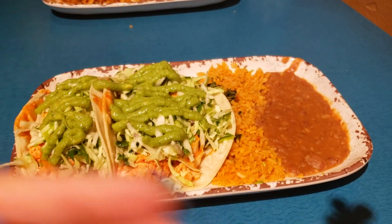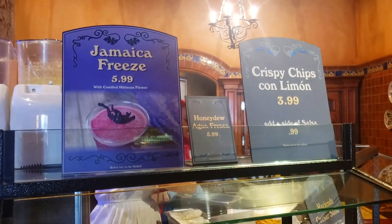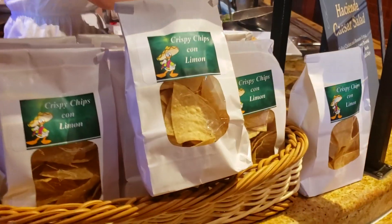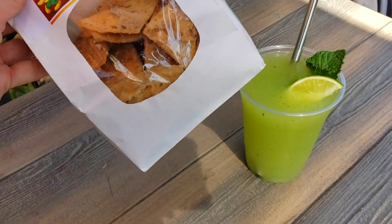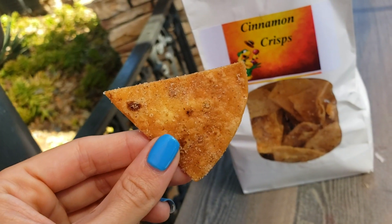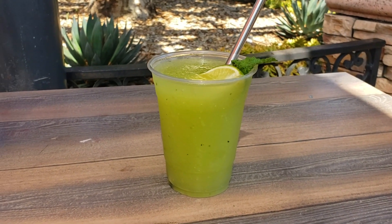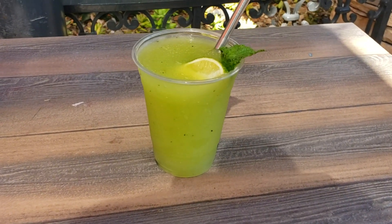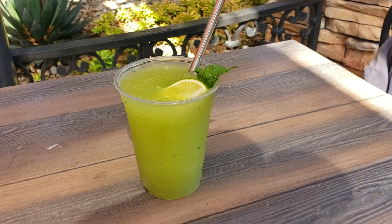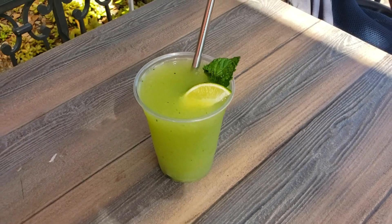Rancho del Socolo also has the Jamaica freeze (a hibiscus slushy, vegan), crispy chips con limon (vegan), and the cinnamon crisps which are ridiculously good and taste just like a churro. There's also a honeydew agua fresca summer special that is incredibly refreshing — just like the juiciest, most perfect honeydew. The speaker also mentions bringing a reusable steel straw and spork to cut down on plastic waste, and encourages using the mixed recycling containers for plastic cups.